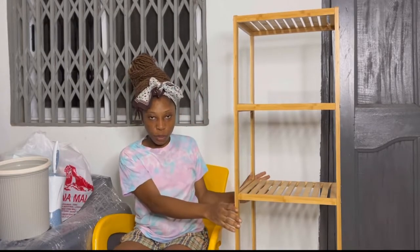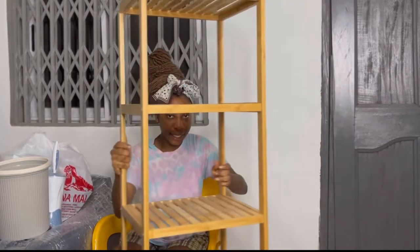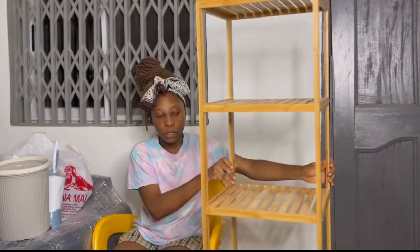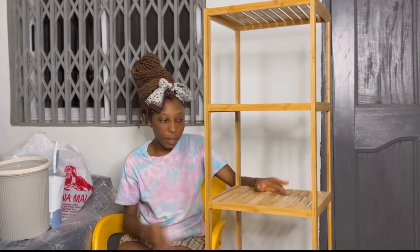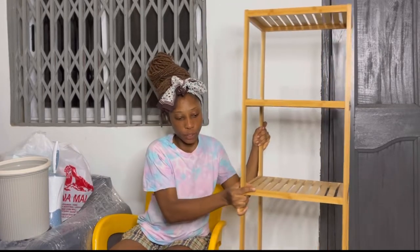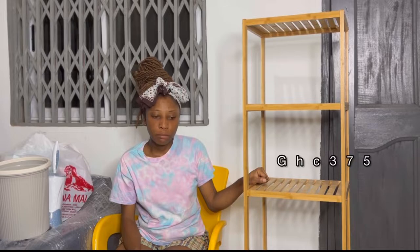So first off, this beautiful thing here beside me is one of the things I got for my bathroom. It's a five-tier shelf. I'm going to be putting all the toilet trees, my sanitary towels, probably a flower vase on top, towels for bathing, soap, and other things — just to keep the bathroom organized. I bought this at China Mall for around 275 to 325 cedis — I'll check the receipt and leave the price on screen.